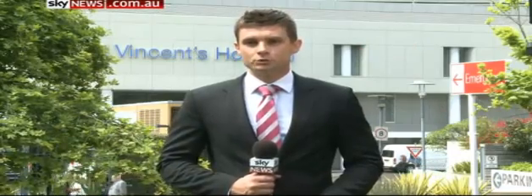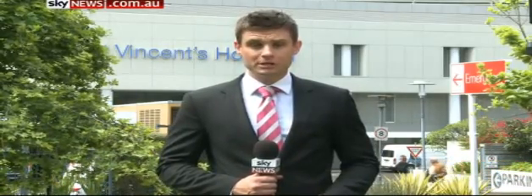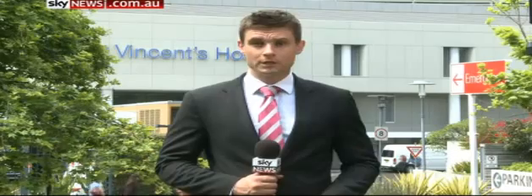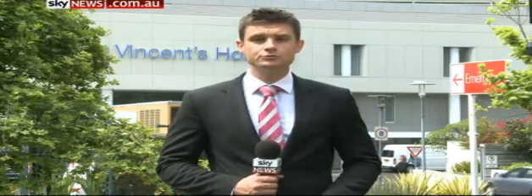Experts say this will revolutionise organ donations and reduce waiting lists for those who need a heart transplant, meaning far more suitable donors will be able to provide their organ and the gift of life to the recipient. Cameron Price, Sky News, Sydney.